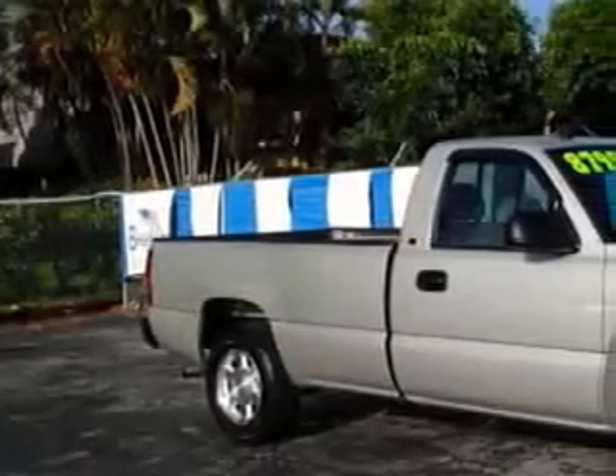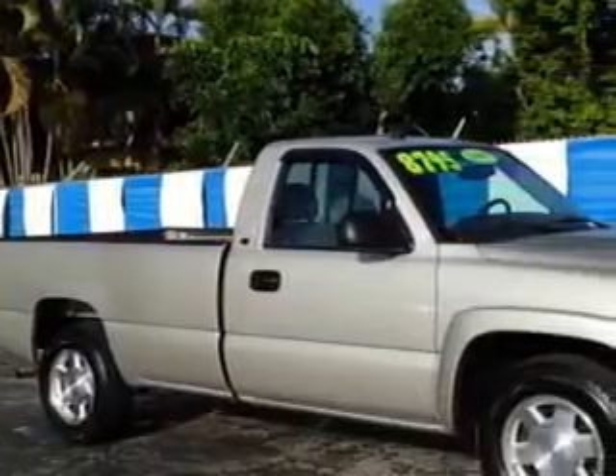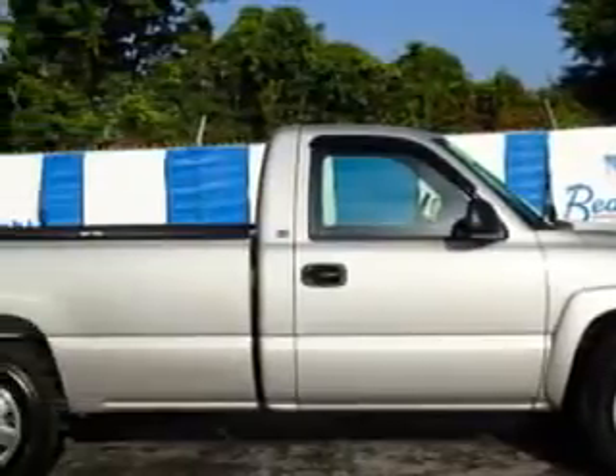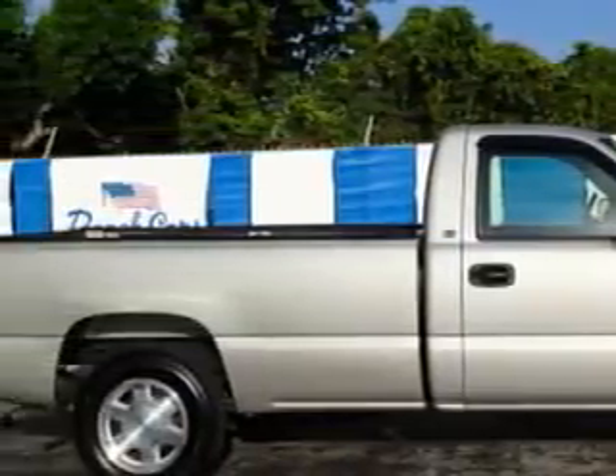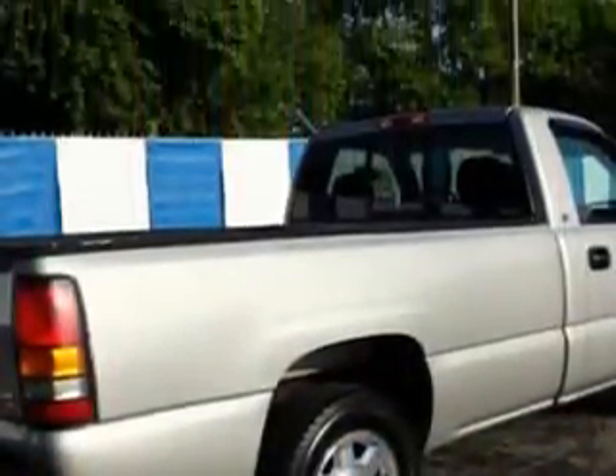Beach Cars knows you want more in a car. You expect the best from your vehicle. Check out this sand beige metallic '05 GMC 1500 Sierra pickup truck, equipped with an 8-cylinder engine and an automatic transmission.